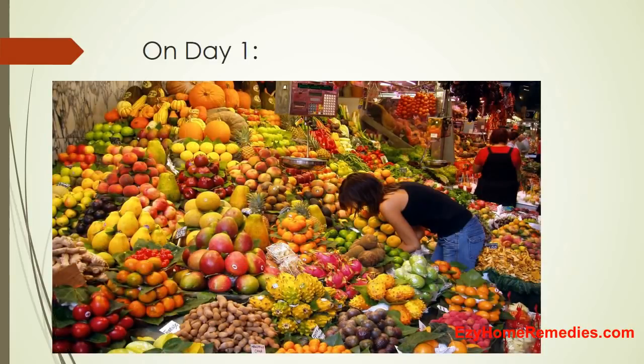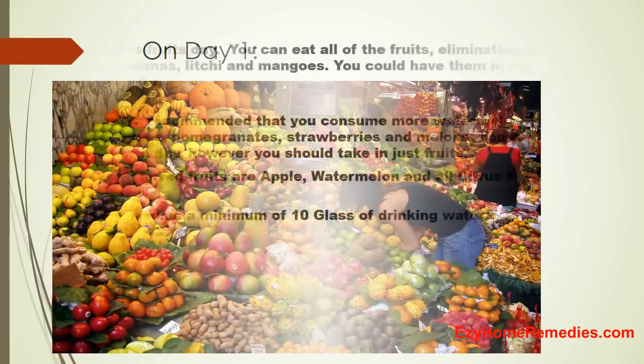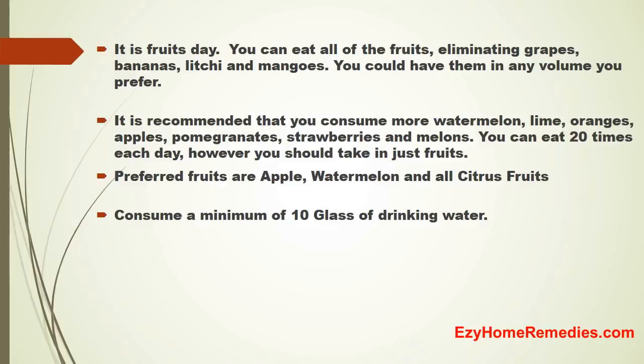On Day 1, it is fruits day. You can eat all of the fruits, eliminating grapes, bananas, lychee, and mangoes. You could have them in any volume you prefer. It is recommended that you consume more watermelon, lime, oranges, apples, pomegranates, strawberries, and melons. Preferred fruits are apple, watermelon, and all citrus fruits. Consume a minimum of 10 glasses of drinking water.